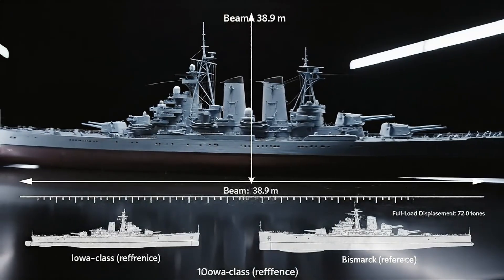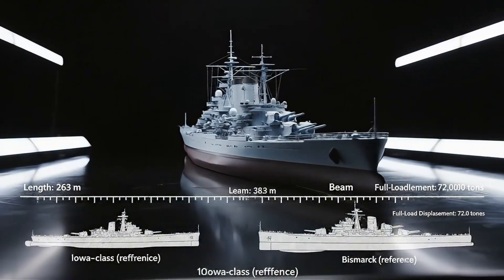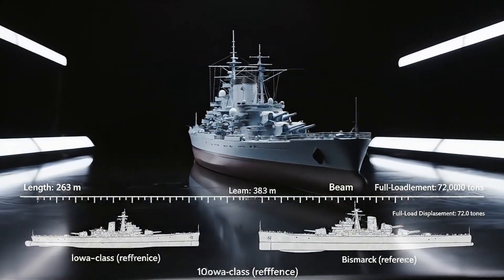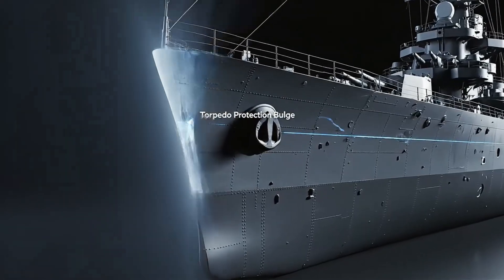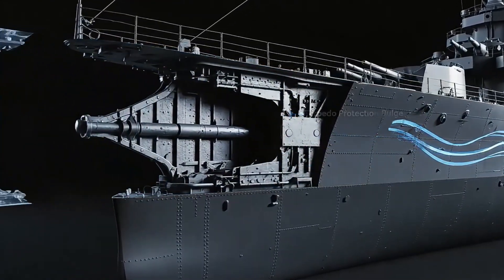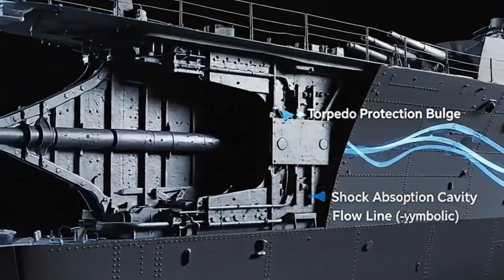Her proportions dwarfed every contemporary vessel — 263 meters long, 38.9 meters wide, displacing over 72,000 tons when fully loaded. The curvature of her hull was carefully designed to deflect torpedo blasts and reduce drag through the water, a combination of strength and efficiency unseen at the time.